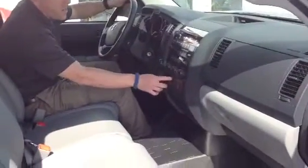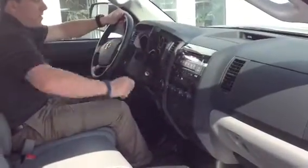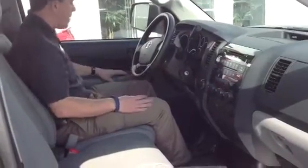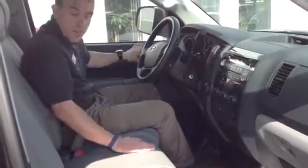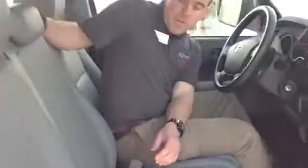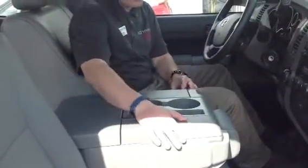Auxiliary port here for your compatible music device. AM, FM, CD. There's your automatic shifter there on the column — you can rifle through the six-speed automatic that way. Cruise control, power locks, power windows, power mirrors — very well equipped. You can fold up this center console to reveal a little secret storage cubby.